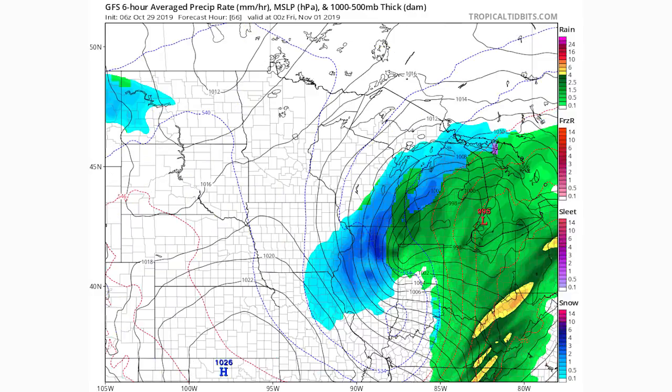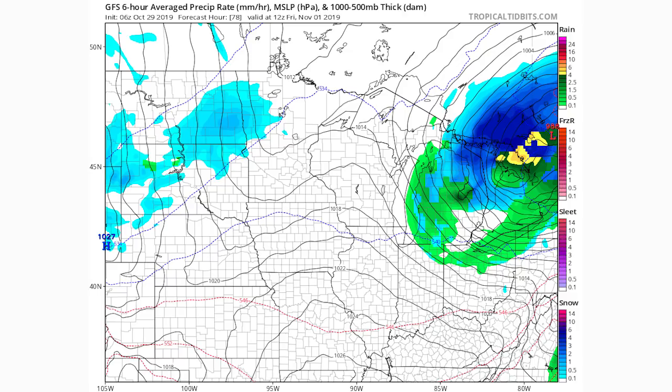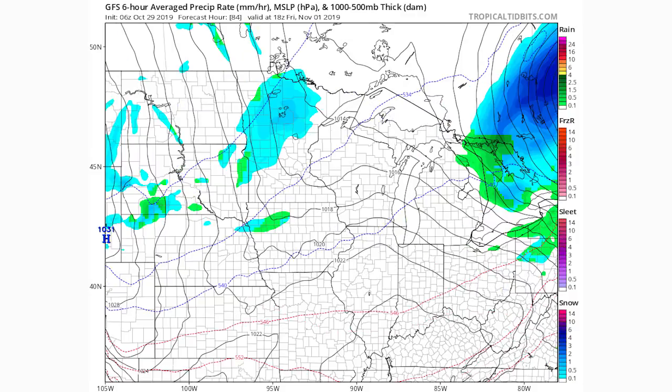Moving ahead another frame, heavy snow begins for north-central Illinois, southern Wisconsin, and northern Michigan by Thursday evening — heading into Halloween night. On the border of southern Wisconsin and northern Illinois we see heavy snow continuing. By Friday morning, November 1st, the storm is basically done for most areas, with the exception of northern Michigan and northern Ohio seeing some mixed showers. By Friday evening, all is said and done.